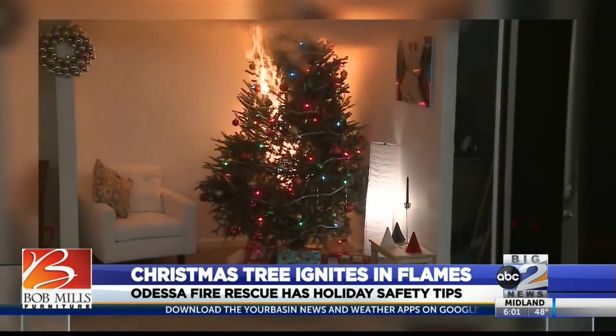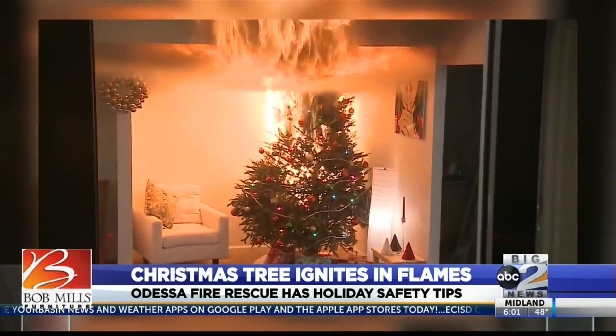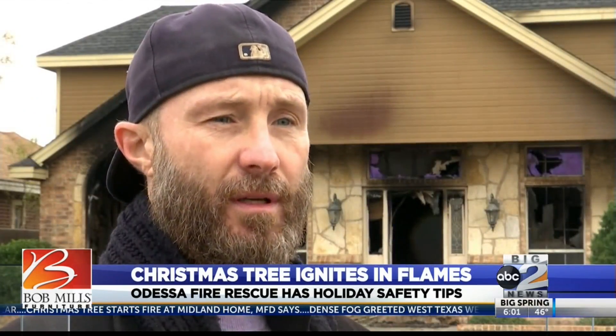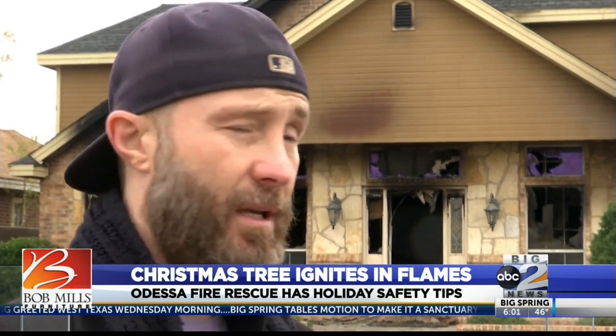It takes less than 10 seconds for a Christmas tree to turn deadly. Timers that you can put on it — maybe set a timer to have it shut off after 30 minutes or an hour. But I would highly recommend if you're not going to be home, just unplug it. Just wanted to tell people: go check your smoke alarms, go check the batteries, and go do it now, because that could be you and it could save lives potentially.